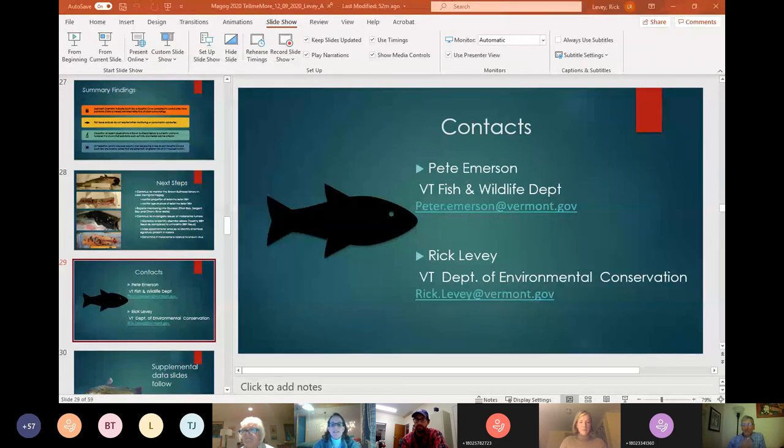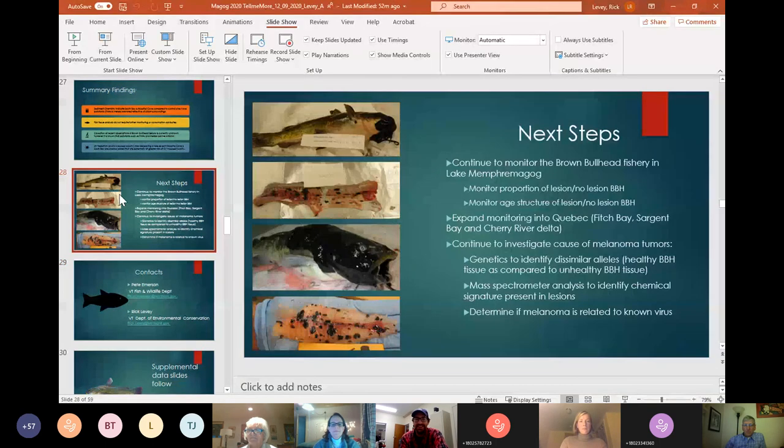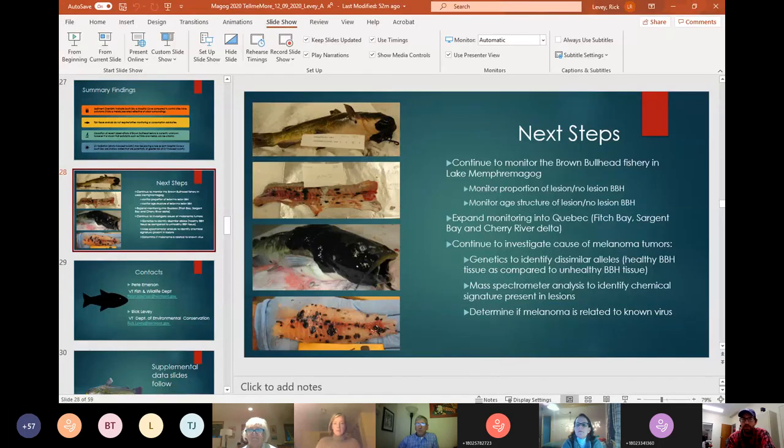The first question in the chat is: do the lesions harm the brown bullhead? Yes, I think they do. They can even impact the feeding — some of the lesions will be in the mouth. At the end of the day, what's important to understand is this is melanoma, so this absolutely can impact the fish. Our hope is to study this further because we are concerned for those fish.